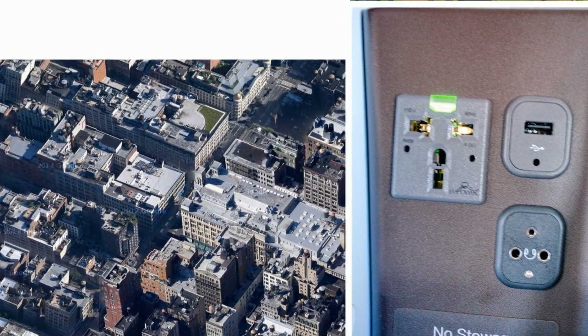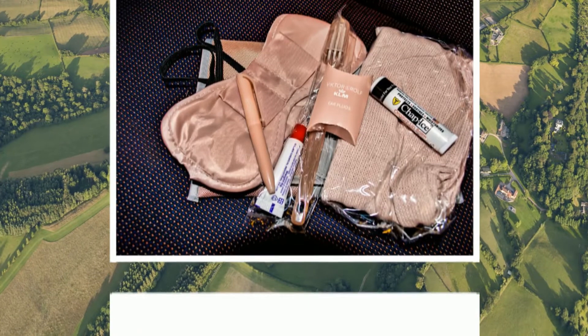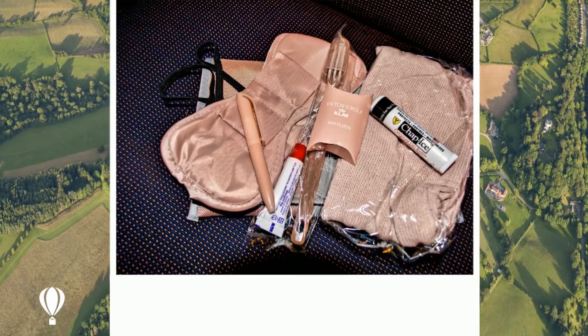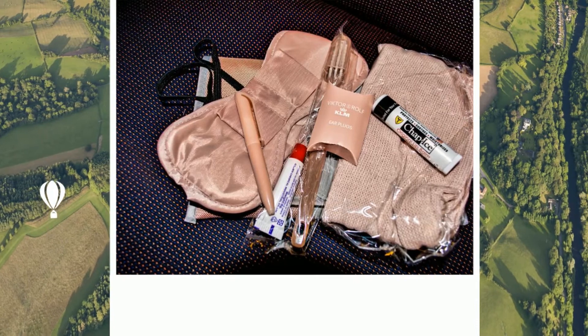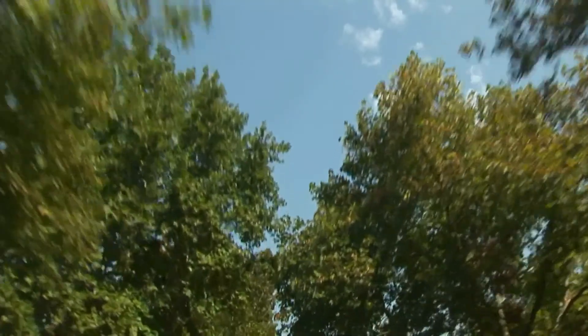There is a World Business Class comfort kit — pink for women and gray for men, changed every year, especially designed by Dutch designers Viktor & Rolf. I especially love the little bowl on my eye shades.